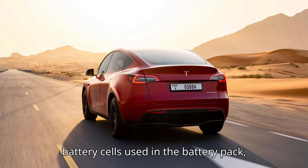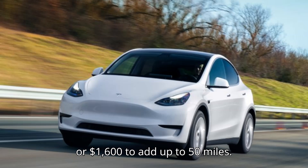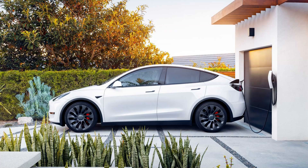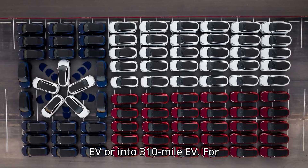Depending on the battery cells used in the battery pack, it costs $1,000 to add up to 30 miles or $1,600 to add up to 50 miles. The car's latest price was $42,990 plus $1,640 destination, and before the $7,500 federal tax credit. This means that the Tesla Model Y RWD with 260 miles could turn into either a 290-mile EV or a 310-mile EV.